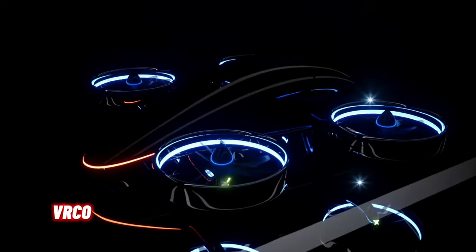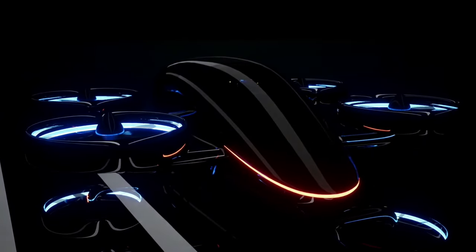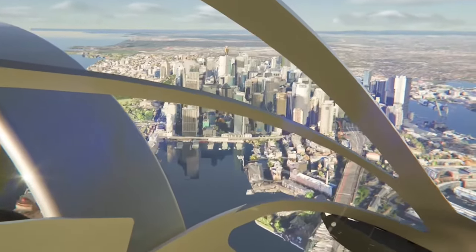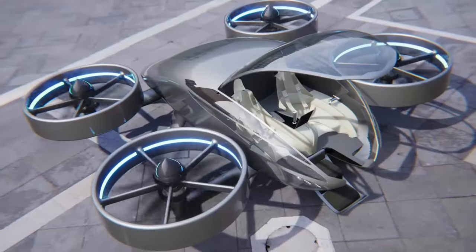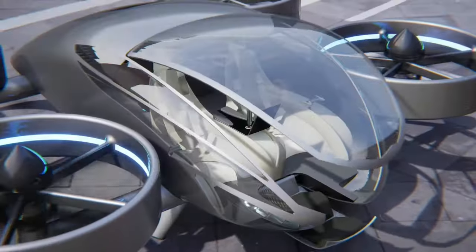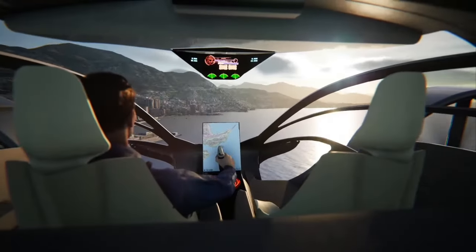The VRCO X-Craft XP4 is an extraordinary creation blending luxury and innovation. It is a four-seat electric vertical takeoff and landing aircraft developed by UK-based VRCO. It combines the elegance of a luxury car with the capabilities of an aircraft, promising a seamless transition from vertical takeoff to high-speed forward flight. Imagine taking off like a helicopter and then soaring like a plane, all while enjoying the comfort of a four-person cabin.